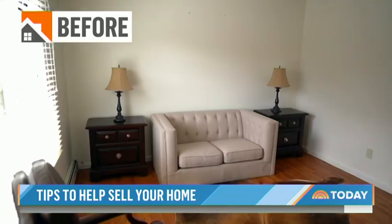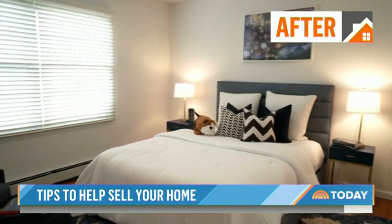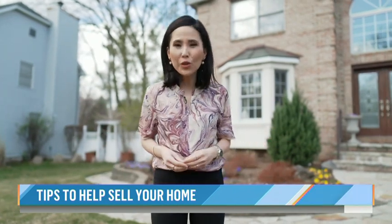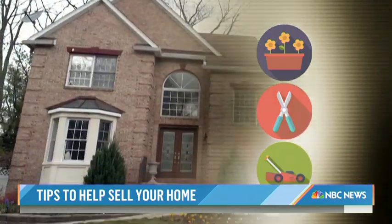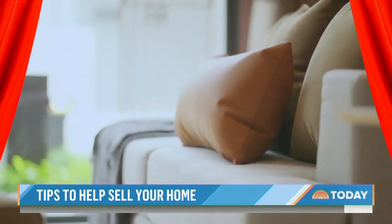Upstairs, Esser's team reverted a den back into a kid's bedroom, because bedrooms help sell houses. And when it comes to staging, it's not just what's on the inside that counts — first impressions matter too. Don't forget about the outside. Make sure your home has curb appeal: flowers planted outside, hedges trimmed, and lawns taken care of. Simple touches to help prepare your home for showtime.